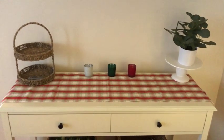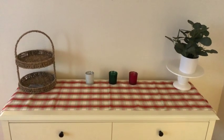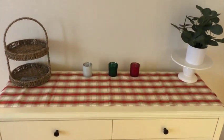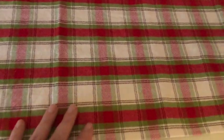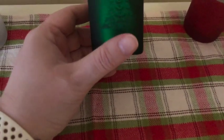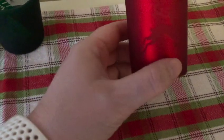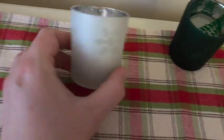Over here on the side table I decided to keep things really simple because when I host Christmas this year — which is something I haven't done before with more people than just my two friends — I want to be able to put cookies and stuff on this. So I just put down a plaid table runner with red, green, and white, and this candle set from Bath and Body Works where you put tea lights in and it illuminates the design. The green one has trees, this one has little deer, and the white one has little snowflakes.